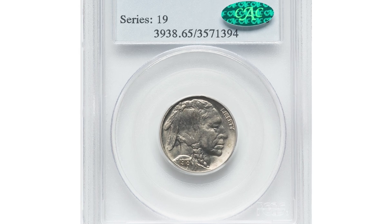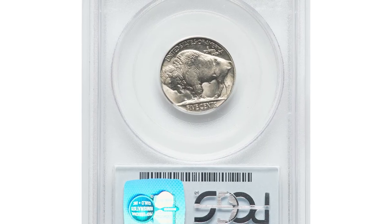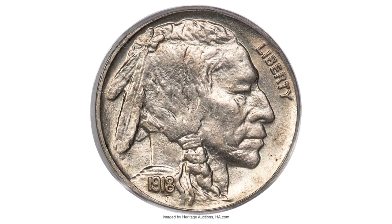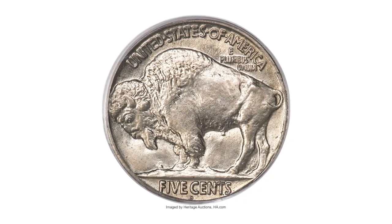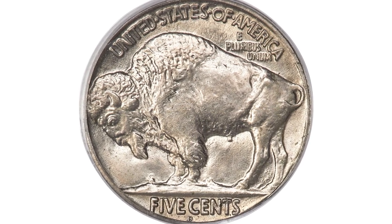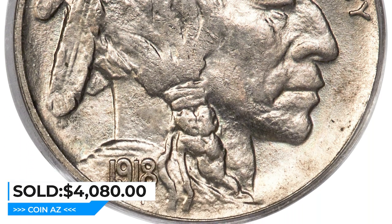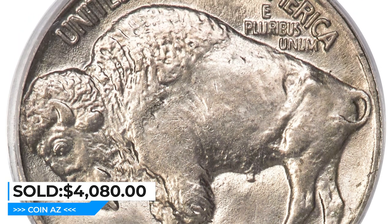This is a 1918-D Buffalo Nickel in Mint State 65 — a conditionally elusive issue. The 1918-D Buffalo Nickel is elusive in gem or finer grades. This example displays an unusually bold strike and brilliant satin luster, with lovely nickel-gray surfaces and wisps of gold toning. It sold for $4,800 at Heritage Auctions. Thanks for watching — your likes and subscriptions are highly appreciated.